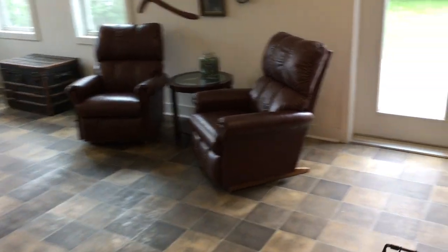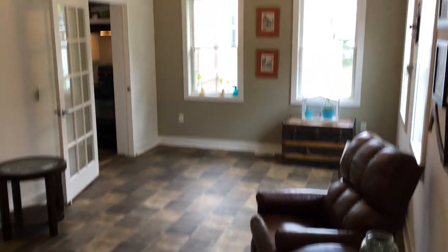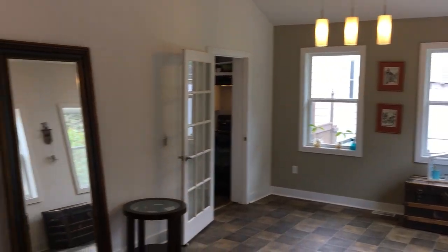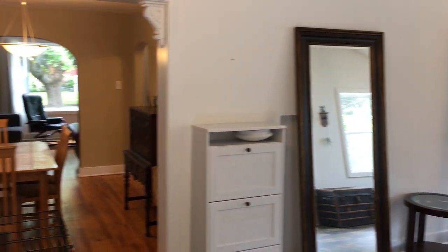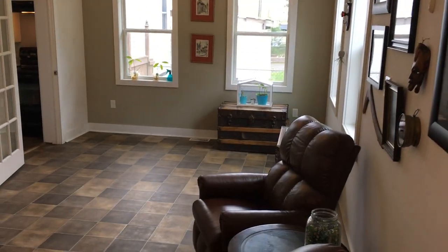Now we're going into the addition. The floor transitions to cushion floor here. There's the garden door we were just outside of a moment ago. Nice big family room with a vaulted ceiling that goes way up, a ceiling fan, lots of new windows — just a nice space.